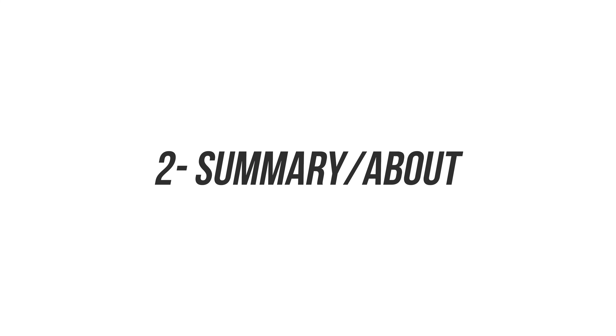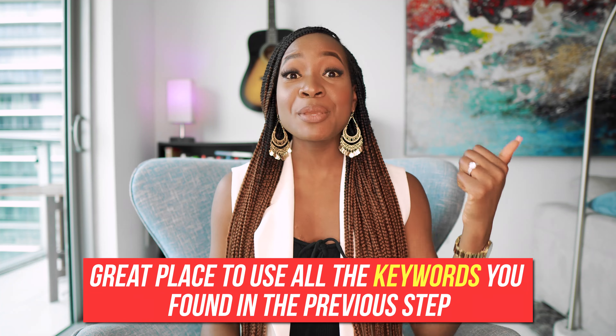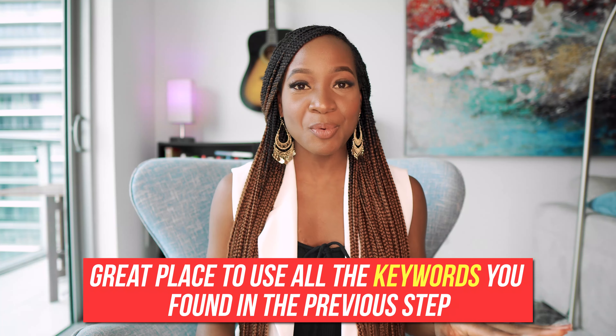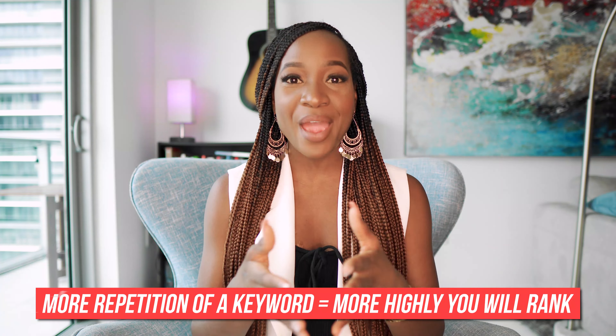The second place you want to optimize is your summary section. This is a great place to use as many keywords as possible from the list we pulled earlier. Use these keywords in your about or summary section, and repetition here is key. The more times you use a search term or something similar to it, you are notifying LinkedIn that your profile is about this topic. So the more repetition around a keyword, the more highly you will rank. With over 2,000 characters of prime real estate, use your summary section to your advantage.